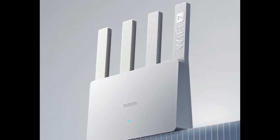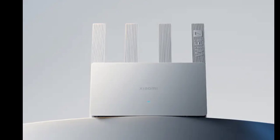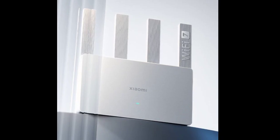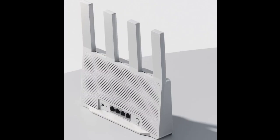Earlier this month, Xiaomi unveiled the B3600 Wi-Fi 7 router. Despite being a Wi-Fi 7 enabled router, it is quite budget-friendly. This router offers a dual-band wireless rate of 3,570 megabits per second.